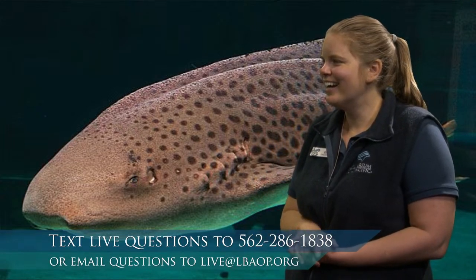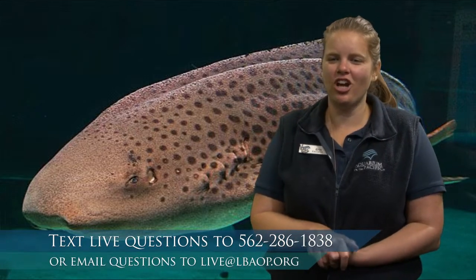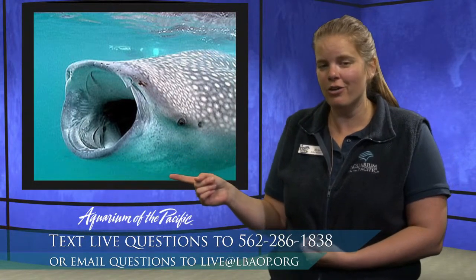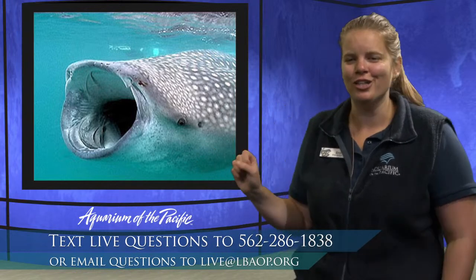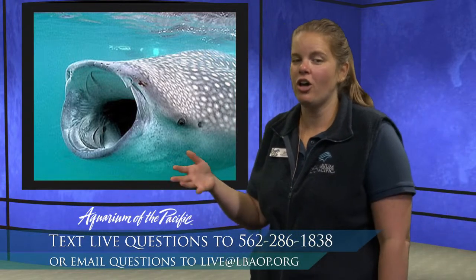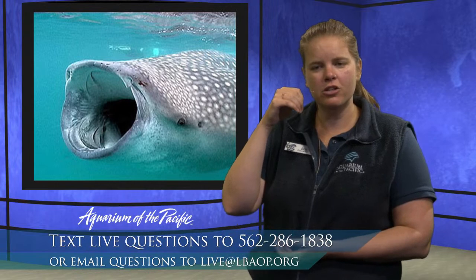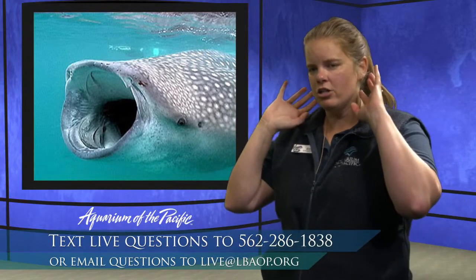Are whale sharks sharks or whales? Whale sharks are a type of shark — they're the biggest fish in the ocean, but they eat the smallest food in the ocean. Just like some whales feed on plankton, whale sharks also feed on plankton. They swim through the water with their mouths open, water goes in through their mouth and out through their gills. They have a body part inside their gills called a gill raker that filters the food out of the water — similar to how whales use baleen plates to filter food.